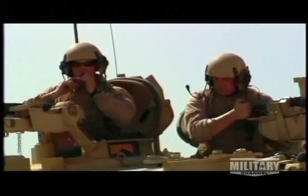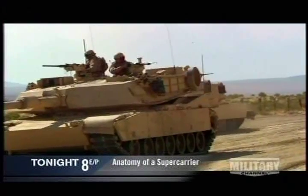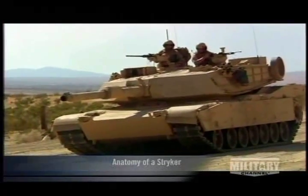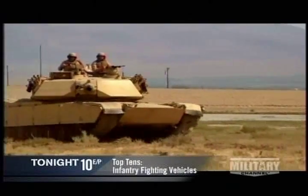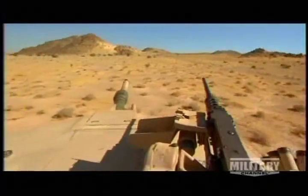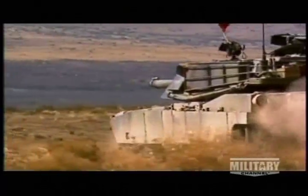In addition to stronger armor, the Abrams' new sights and fire controls were a huge advance over earlier tanks. In combat, a tank's crew lives or dies by its ability to see and shoot the enemy before they can be spotted.